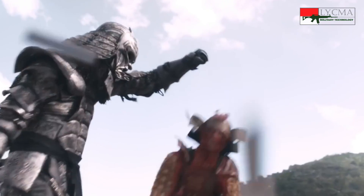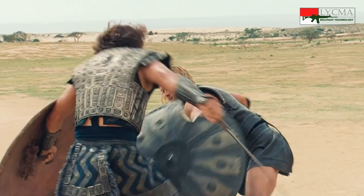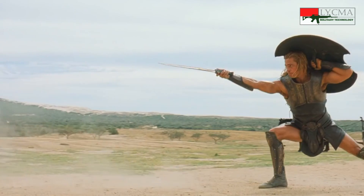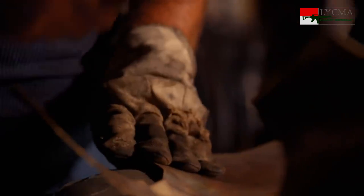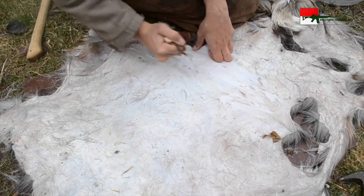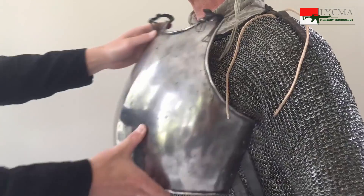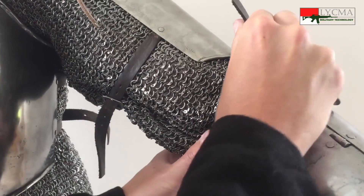Sejak zaman dahulu, manusia telah menggunakan armor atau zirah dalam pertempuran. Armor digunakan untuk melindungi tubuh dari senjata lawan. Bahan yang digunakan sebagai armor berkembang mengikuti perkembangan zaman dan teknologi, mulai dari kulit binatang yang tebal, lempengan tembaga hingga pelat besi atau baja. Pada abad pertengahan di Eropa, teknologi armor atau baju zirah dari besi mencapai puncaknya.